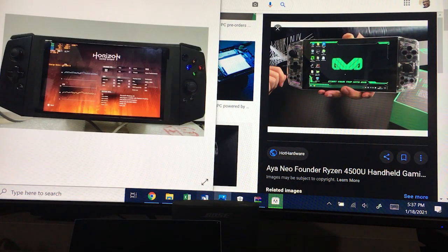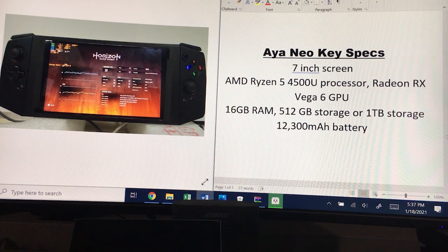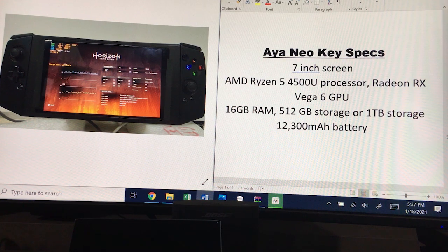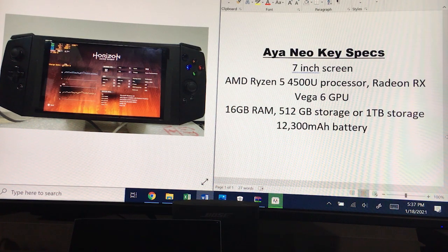As far as the specs of the Aya Neo, here are some key specs. It's going to support a 7-inch screen and have an AMD Ryzen 5 4500U processor. I wish I could compare this processor to an Intel processor because pretty much all of my devices, as far as PCs, had Intel processors, so I have no idea how to compare the processing power to an Intel processor. It's also going to support a Radeon RX Vega 6 GPU.